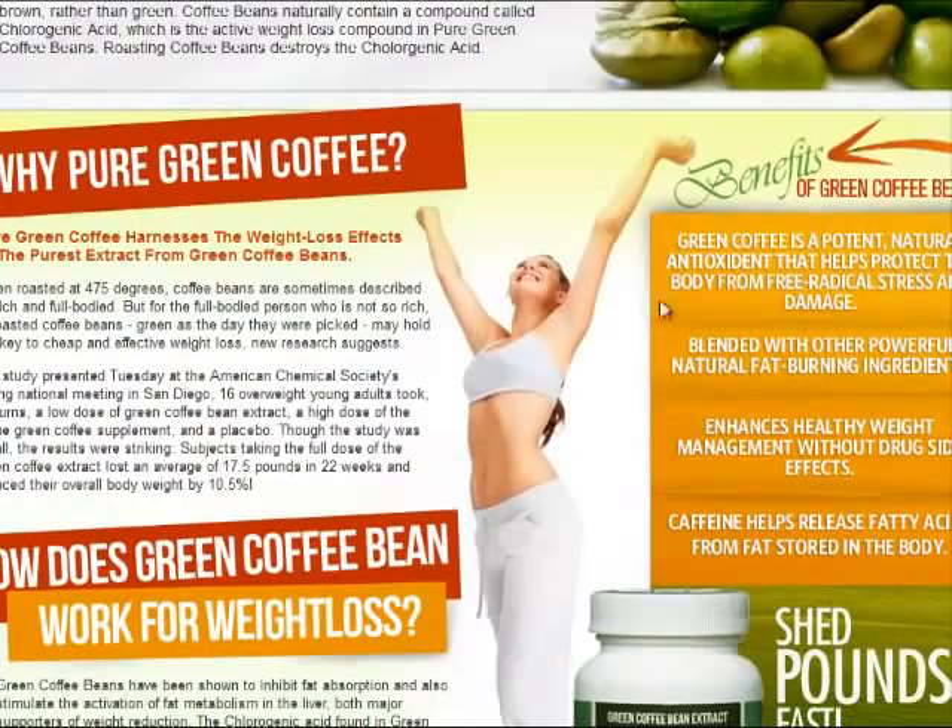Why green coffee? Green coffee harnesses the weight loss effects of the purest extract from green coffee beans. Essentially, what it does is it's a fat-burning compound without burning your muscle.